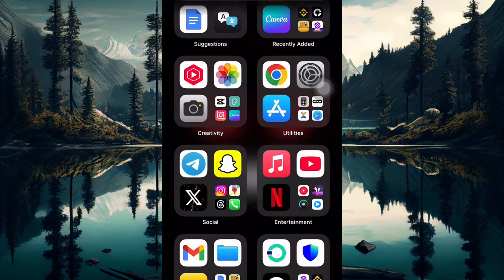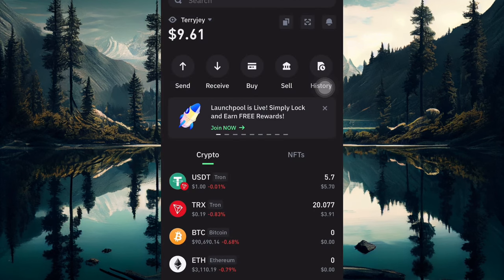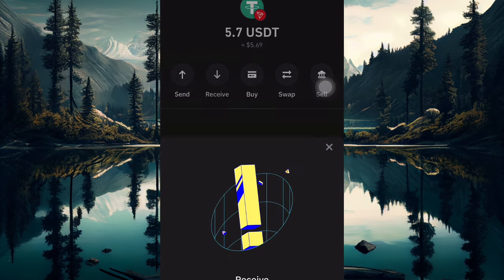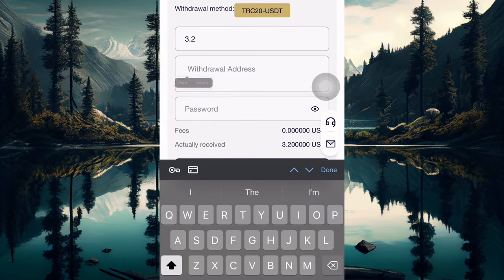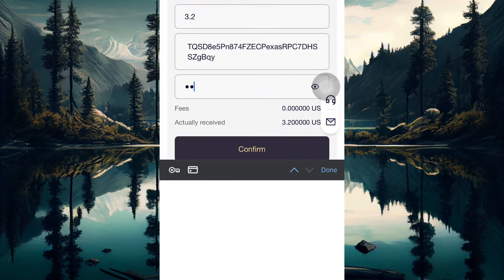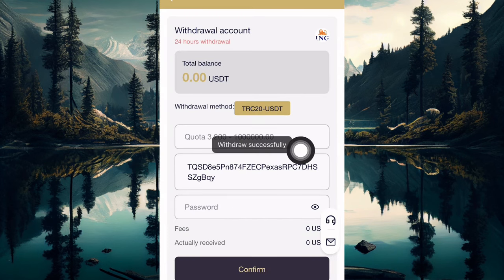I'm going to be making a withdrawal in this video. I'll go over to my Trust Wallet account to get my withdrawal address — this is USDT TRC20. I'll get my address and paste it right over here. This is how I came to make a withdrawal. It's very easy and simple — you just go for a plan and start making money.